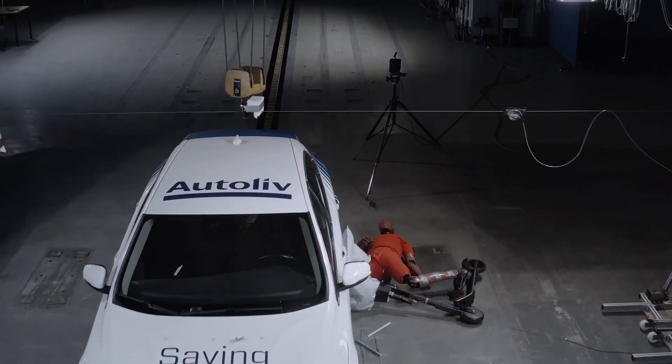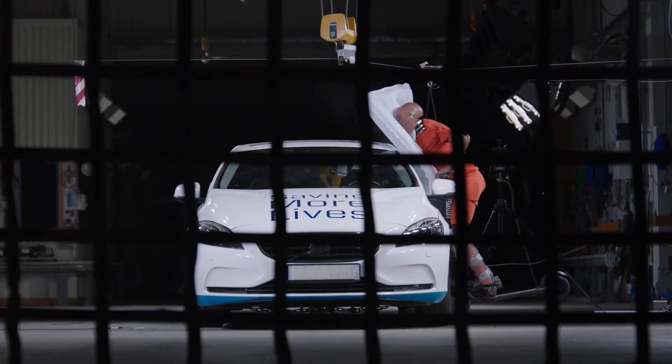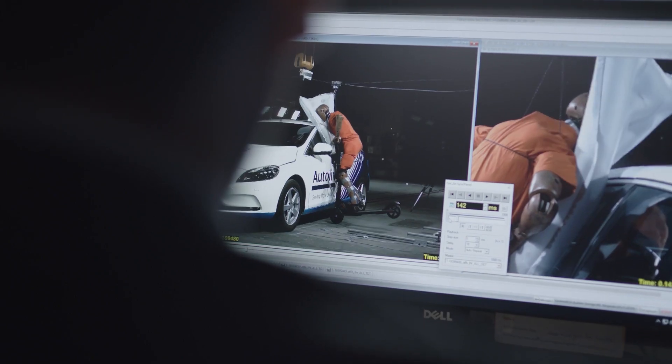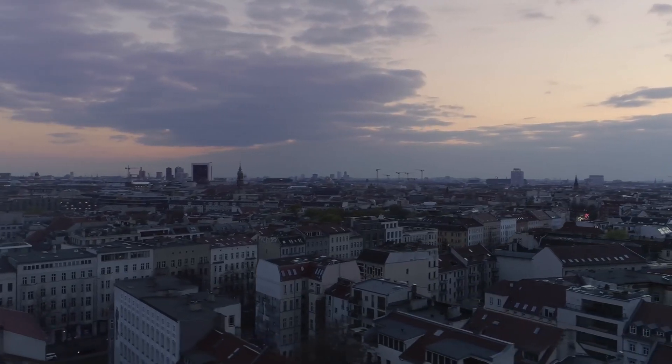Autolive, a Swedish company with a rich history in pioneering two-point seatbelts in 1953, is now focusing on enhancing road safety. Their expertise lies in safety, and they are considering innovative solutions.